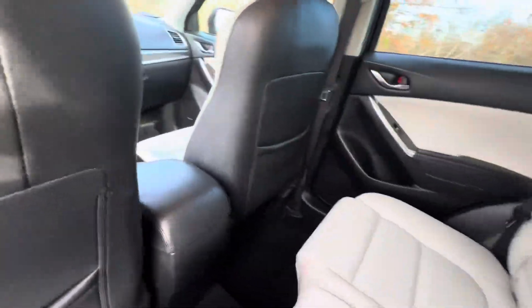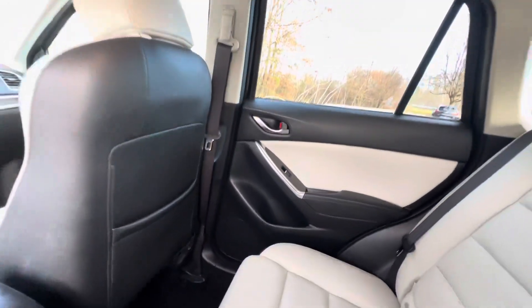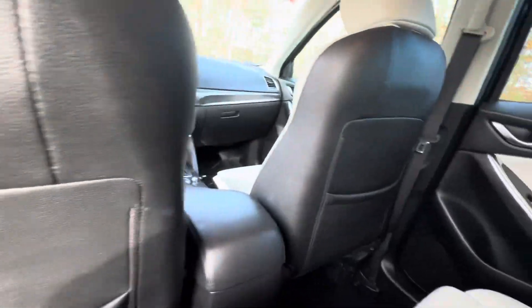Hopping in the back seat, there's plenty of room. These leather seats are super comfortable for your rear passengers. You have cup holders on either side of the door as well as the center console, plus extra storage for your rear passengers behind both seats.